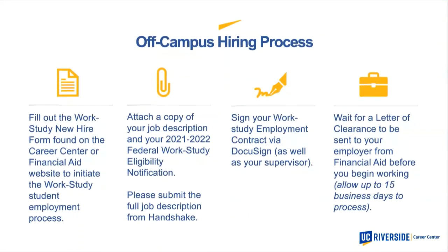If you are being hired off campus, the first three steps are exactly the same: fill out the Work Study New Hire Form, attach your job description and eligibility notification, and complete the DocuSign process. However, there is one additional step — you must wait for a letter of clearance from the Financial Aid office before you begin working at an off-site location. This letter will be sent to both you and the employer and can take up to 15 days, so please be patient.